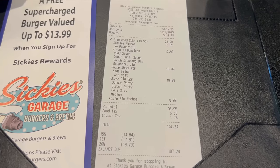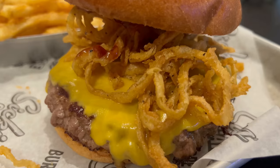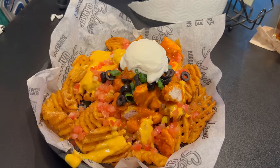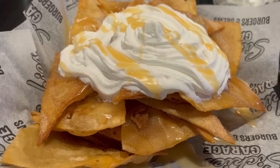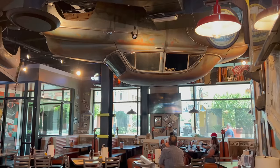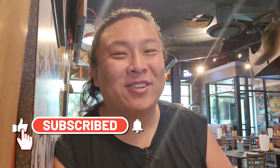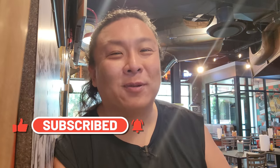That does it for my lunch here at Sikki's Garage Burgers and Brew. My lunch came out to roughly $107 before tip, and I really enjoyed it today. I definitely made the right choice with that barbecue burger — I liked it a lot. Those Sikki's nachos were a very fun appetizer, and these apple nachos are a really good dessert. Are these the best burgers in Vegas? They're pretty high up there — I've got to try a couple more to really get my ranking, but I certainly wouldn't be offended by coming here for a great burger lunch. Give this video a thumbs up, share it with your friends, and if you enjoy food content from Las Vegas, make sure you subscribe. Have a great day — I hope you enjoy Vegas with me. Bye.